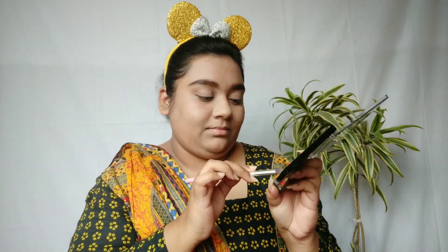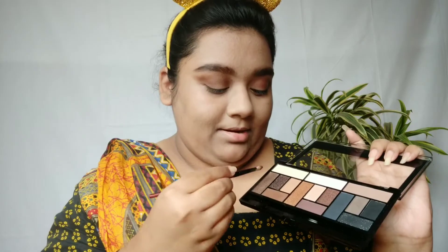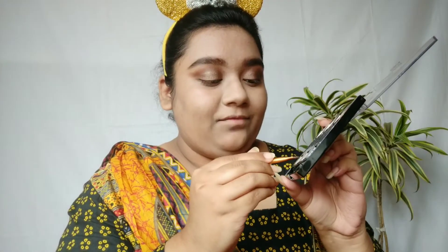I have done my brows and my base, so now we will move on to the eye makeup. I'm using the same Swiss Beauty palette today and I'm trying to make a nice brown simple eye look. I will first take this shade and apply it on my crease, then take a clean brush with a lighter shade to diffuse the edges a little bit. Next I'm going to take this shade and apply it on my lids.